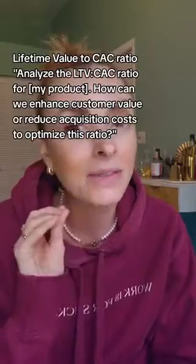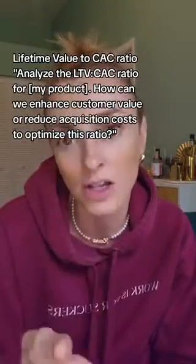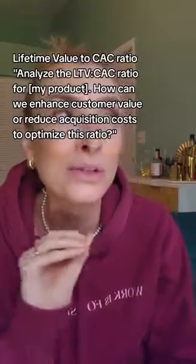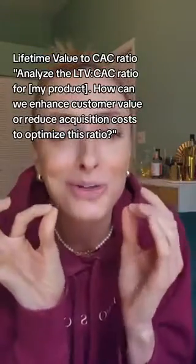Number 19 is how you figure out the lifetime value of a customer versus the cost of acquisition. Here's the prompt: 'Analyze my LTV versus my CAC — lifetime value versus cost of acquisition — for my product. How can we enhance customer value or reduce acquisition costs to optimize this ratio?'